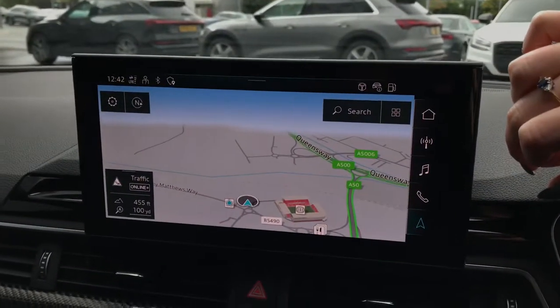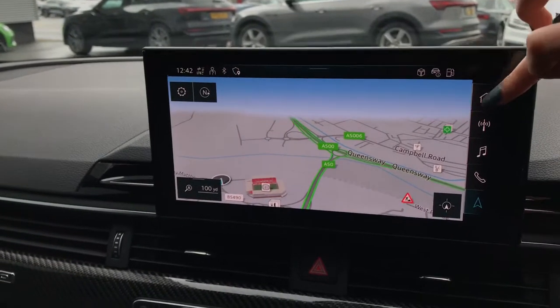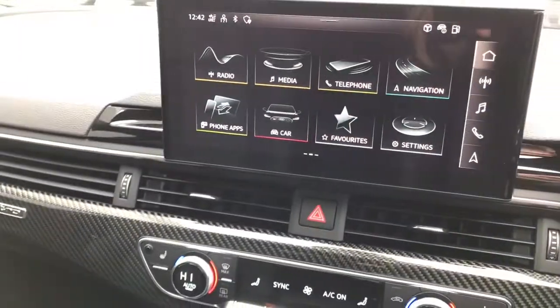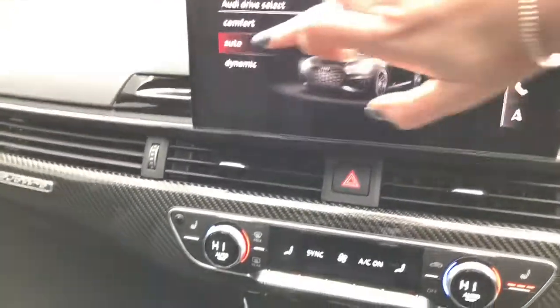The vehicle showcases MMI navigation on the MMI display, which can be seen here. The MMI display also showcases the full infotainment services and car settings such as Audi Drive Select, which can be seen here.